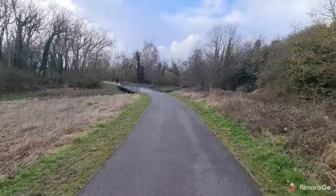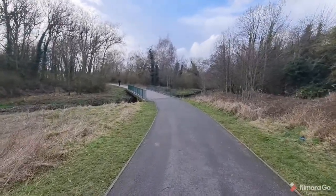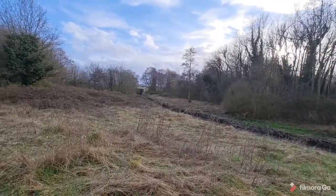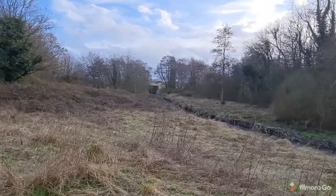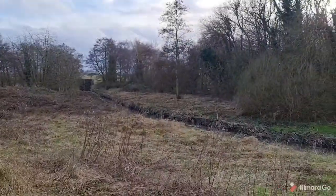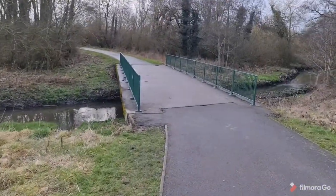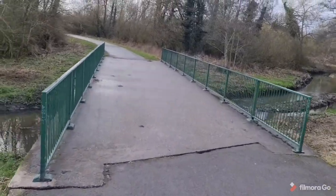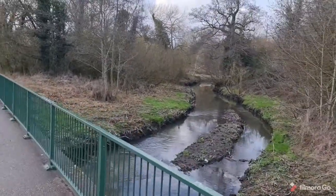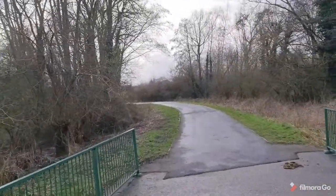Just down here at the bottom of the path we come down to — I think it's called Wesley Brook. It actually comes out of the airfield of the airport, as you can see, and comes along here. You've got this little concrete bridge that comes over, and then the brook goes down there, and this pathway here will lead up to...